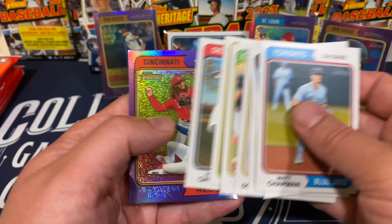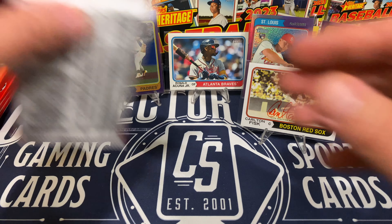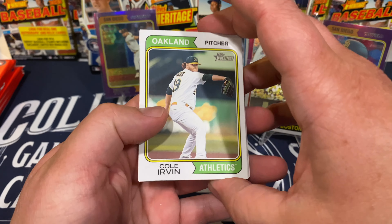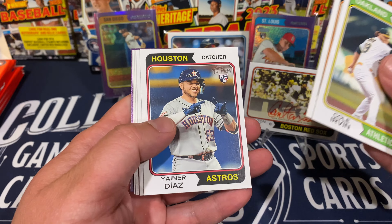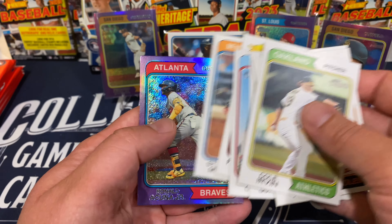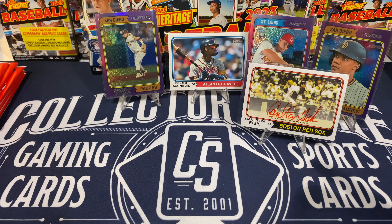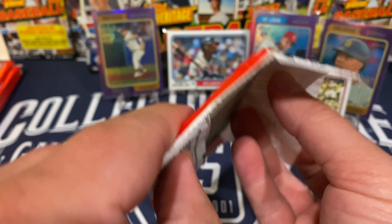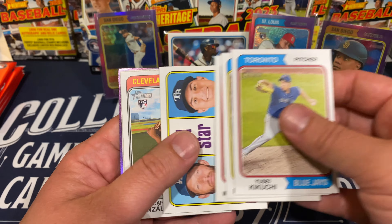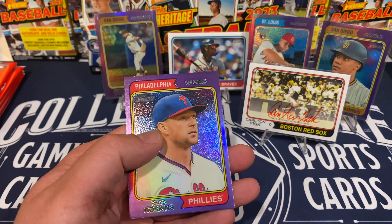Easton McGee rookie, Riley Green rookie, and we've got Jonathan India on the purple. TJ Hall rookie, Yanner Diaz rookie, Shea Langelier rookie, and we've got Acuna Jr. on the purple — very nice. Oscar Gonzales rookie, Matthew Bayton rookie, and for the purple it's going to be Rhys Hoskins.